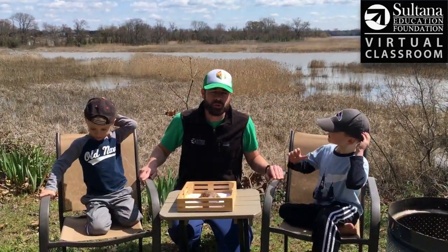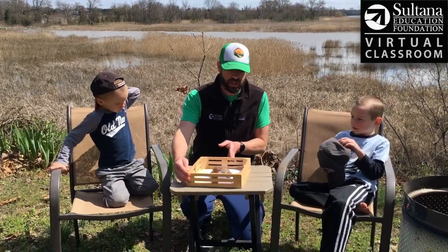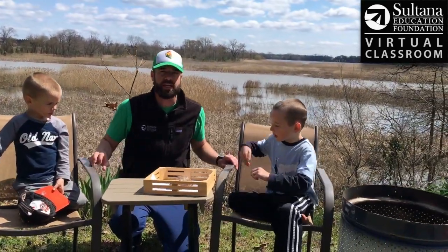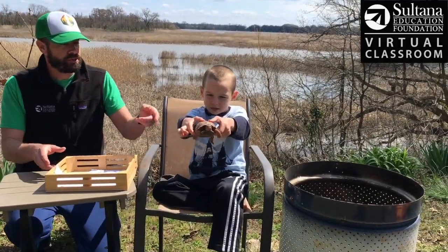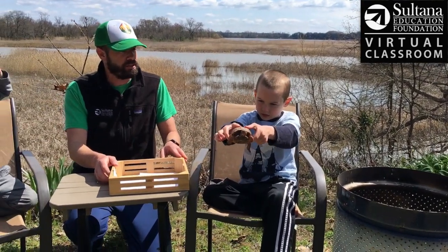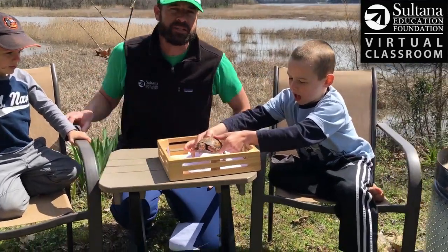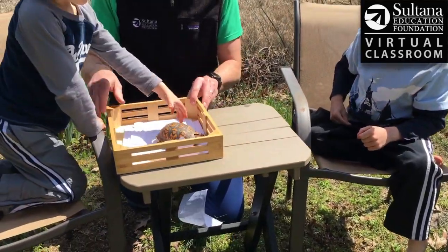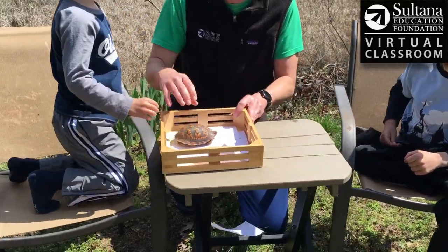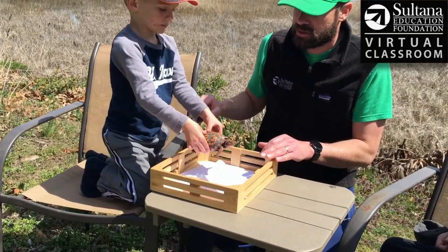When you go to hold turtles, we like to say hold them like you would hold a hamburger. Henry's really good at showing how to do that. He's gonna put his hands along the side — notice I turn the head away from him — and hold it over our little crate just in case it slips. Box turtles are not aggressive, but we would never want to put our finger in front of his mouth just because there's always a chance it might snap. Remember, use two hands like you would hold a hamburger.